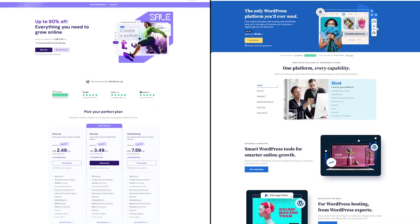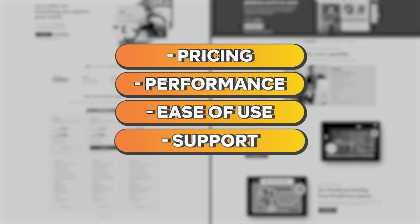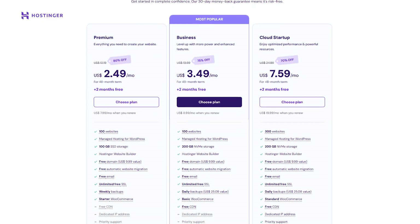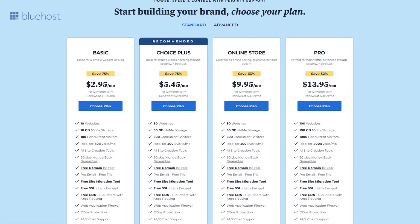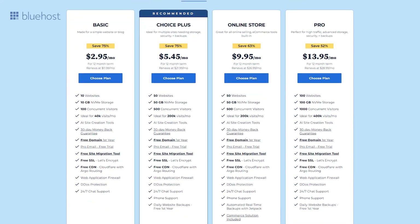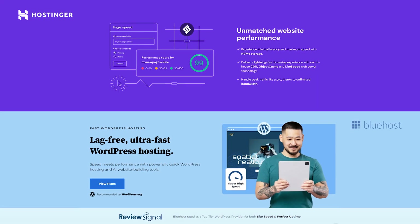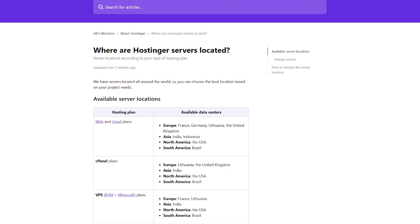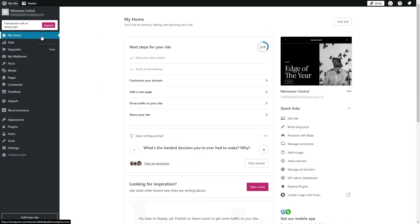When deciding between Hostinger and Bluehost, a few key factors come into play: pricing, performance, ease of use, support, and reliability. Hostinger usually comes in at a lower cost, especially for its entry-level plans, making it a winner if you're on a tight budget. Bluehost's introductory rates can be quite competitive, but keep an eye on renewal prices. Both provide reliable uptimes and speedy loading times, though performance can fluctuate based on the plan. Hostinger's global data centers can be helpful if your site caters to international visitors, while Bluehost's performance is especially well-tuned for WordPress sites.